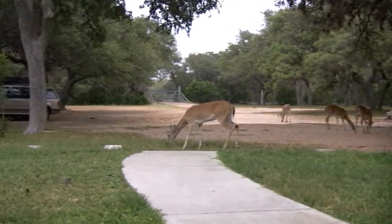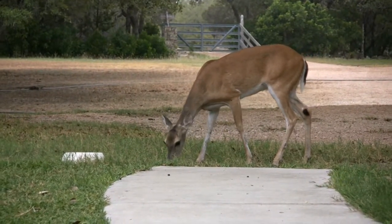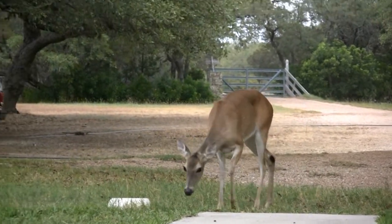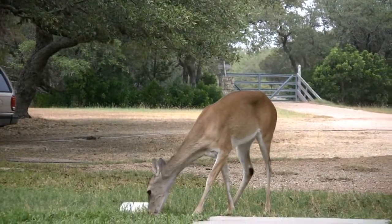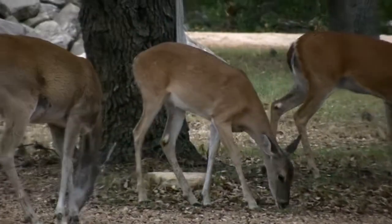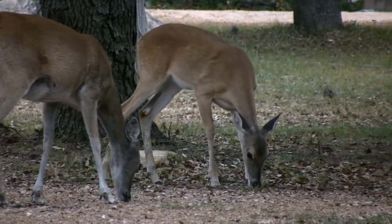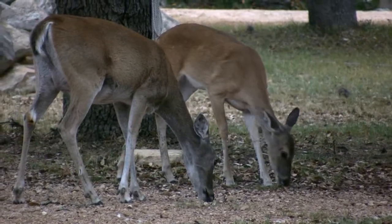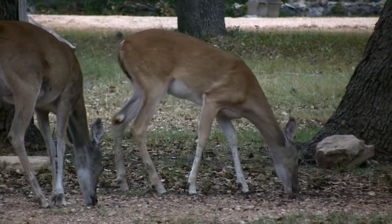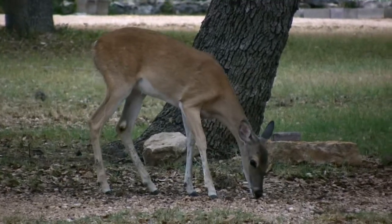Everybody seems really content out there. This is Tony right here — you'll see some resemblance to Cali. Tony is Cali's baby from two years ago. And Yoko is out there underneath the feeder. You'll see some resemblance to Tony and Yoko, who is Cali's baby from this past year. She's about one year old right now. That's Yoko.